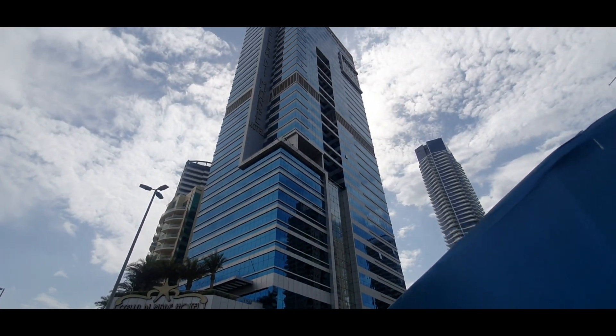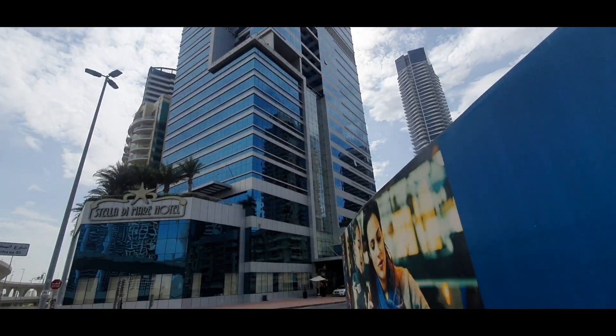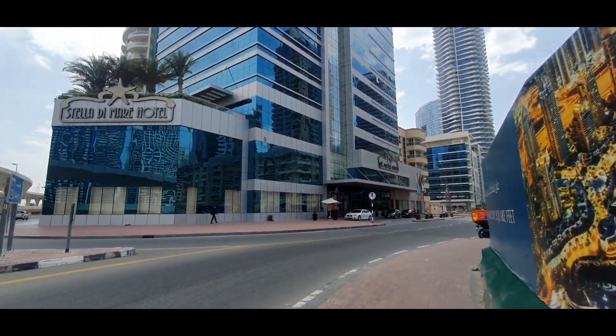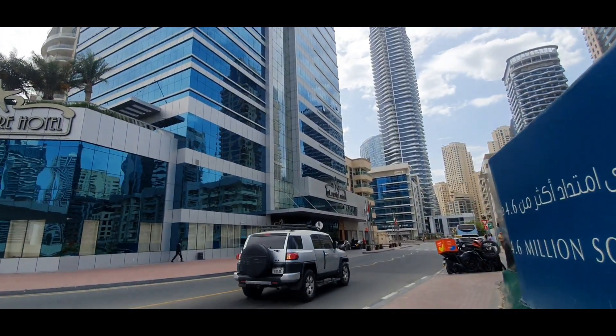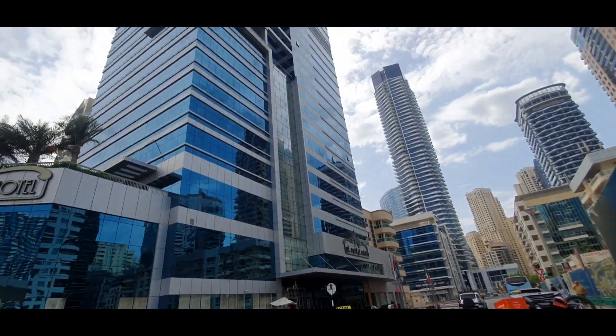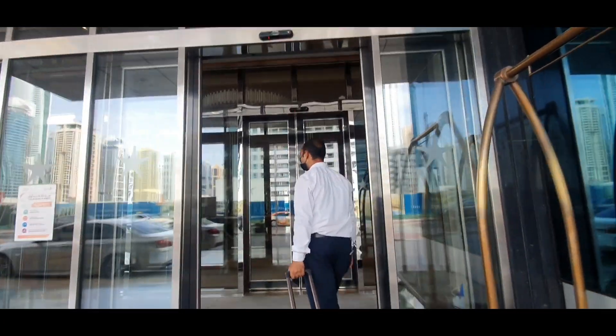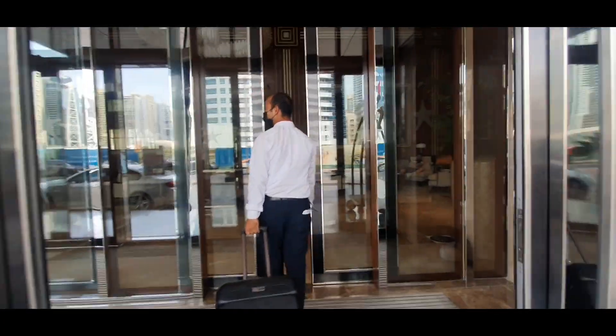Here you can see the front view of the hotel. By the way guys, Estela Di Mare Hotel is one of the 5-star hotels here in Dubai. Upon reaching the hotel, the hotel staff was very kind enough to carry my luggage.